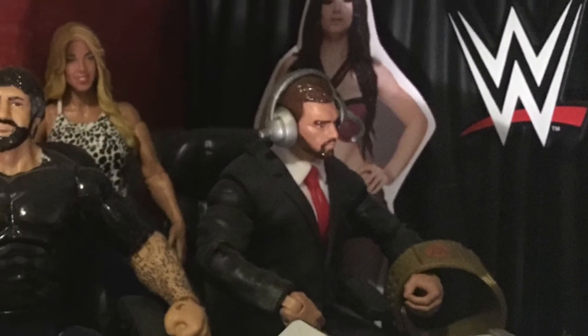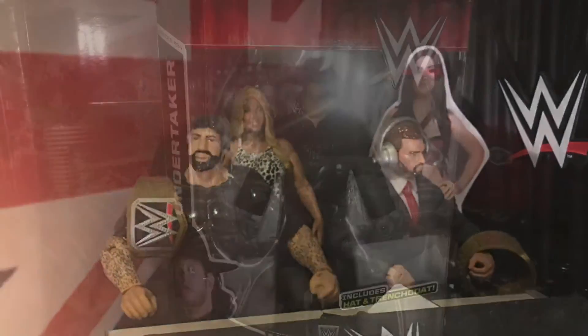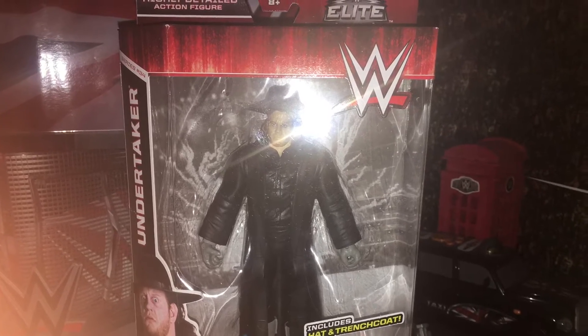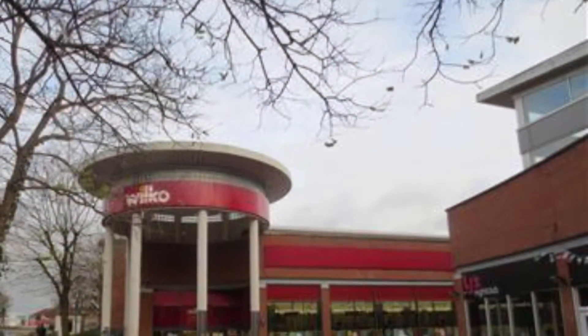Up next we've got the Wrestlemania Heritage Series, The Undertaker. This figure was a bargain — picked this up for £8 from Wilkinson's.